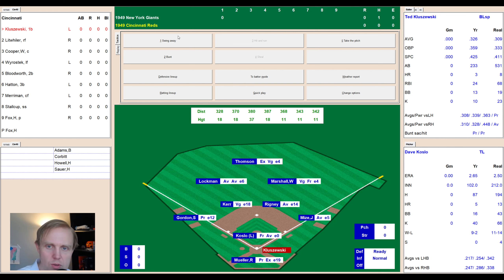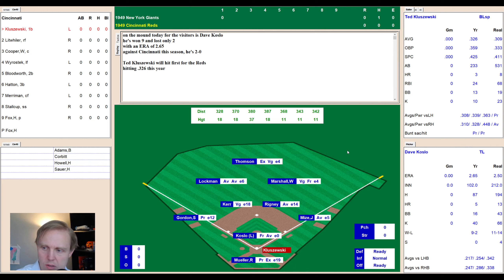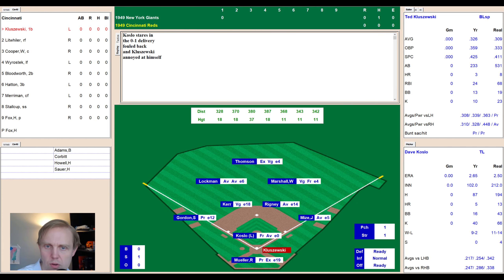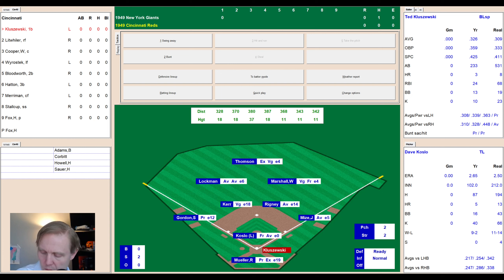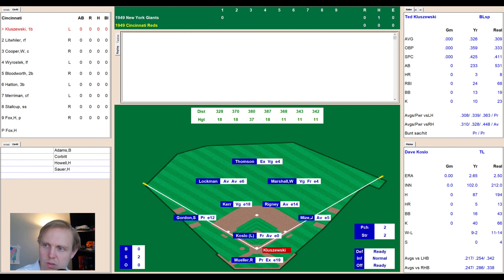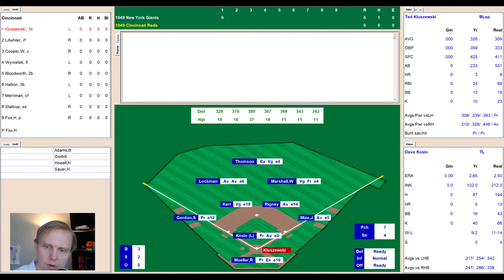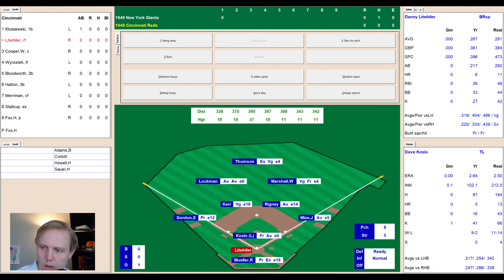We go to the bottom of the first, no score. Here comes Dave Koslow — 9-2 record, 2.65 ERA, only 16 walks, 40 strikeouts. Dave Koslow has been the big hero for the Giants as far as pitching is concerned. Fouled away by big Ted Kluzewski — 0-2. A knuckler misses, then fouled straight back — 2-2. He held up on a pitch for a full count, fouled away again. Crosley Field, of course, very small. Kluzewski swings and misses on the high curveball — one away, first strikeout for Koslow.